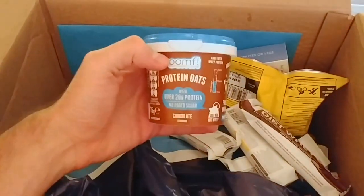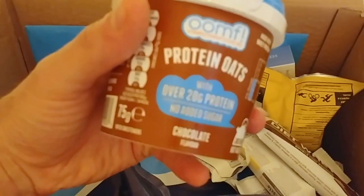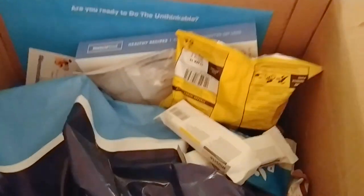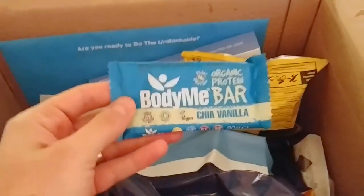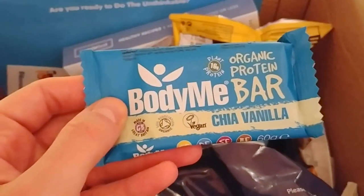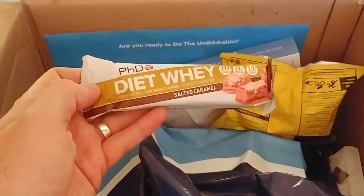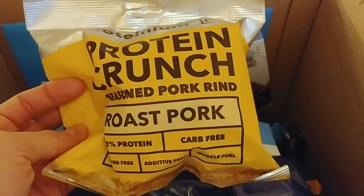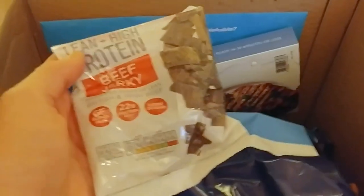We've got some high protein oats here, so that looks like it'll be signed for breakfast with 20 grams of protein per serving. Coconut crunch, chocolate brownie, lemon crunch — these look really interesting. Chia vanilla, salted caramel, pork rind — I don't think I've ever had pork rind before so that'll be a good one to try — and beef jerky again.